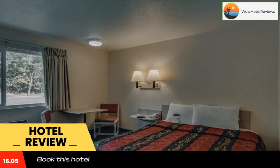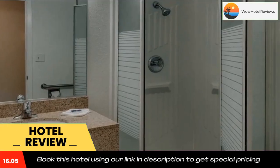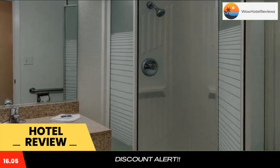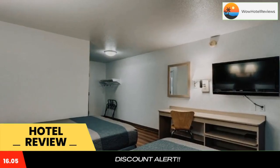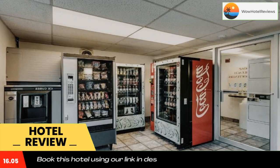Motel 6 Spokane West Downtown is within 3.9 miles from Sacred Heart Medical Center and the Riverfront Park. Use our link in the description to get a special discount on this hotel. Don't forget to like and subscribe to our channel.